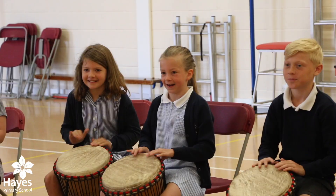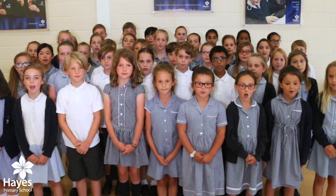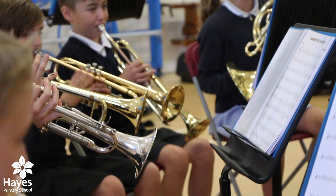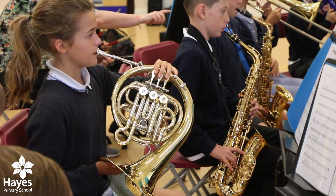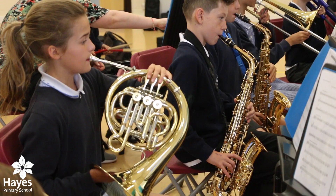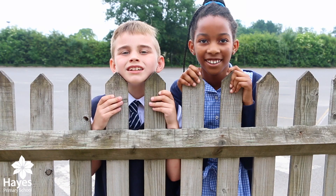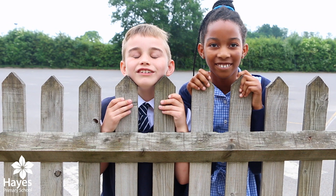Children can take part in choirs, they can take part in our junior bands, they can take part in orchestras. A number of our pupils then go on to take part in orchestras at Bromley Youth Music Trust and also national ensembles.